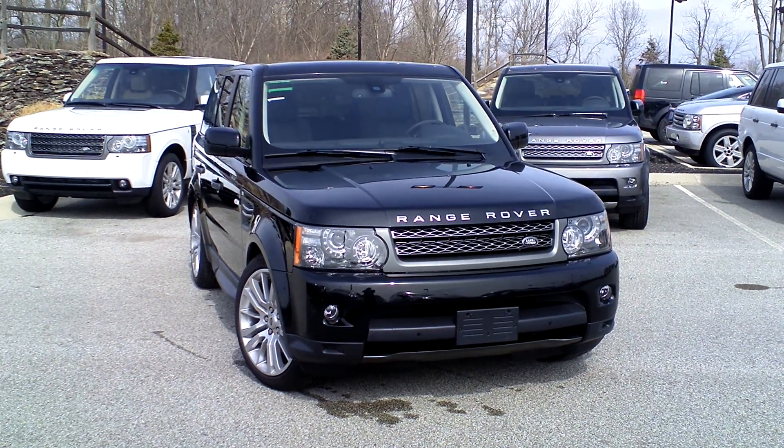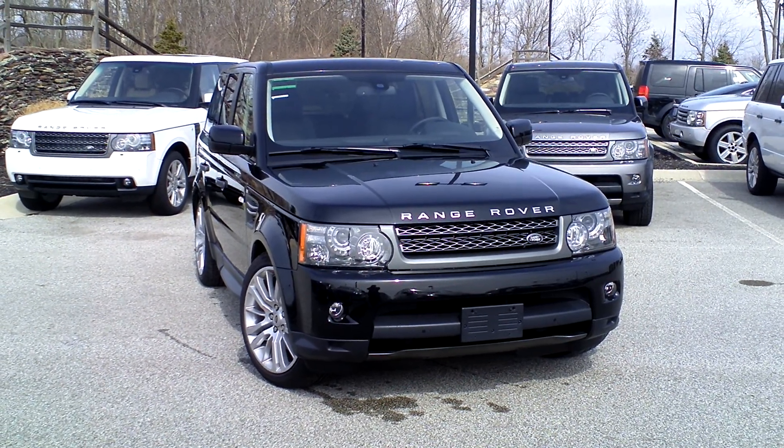Another view from another angle. Hope you like the car — it's the only one we have at the moment in black.